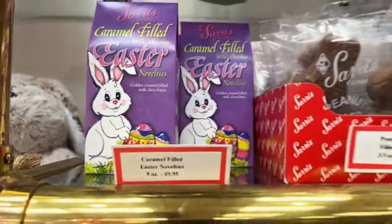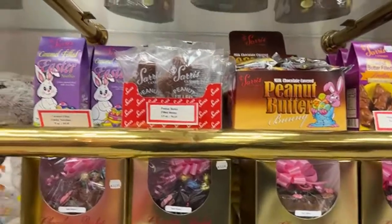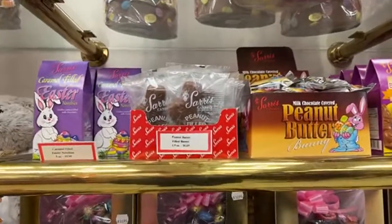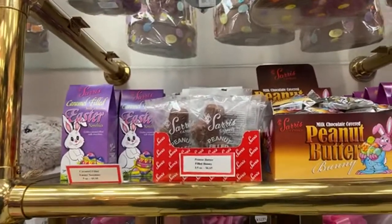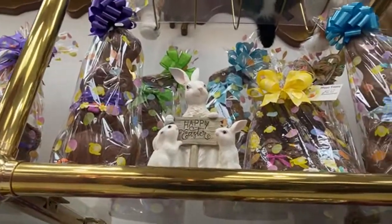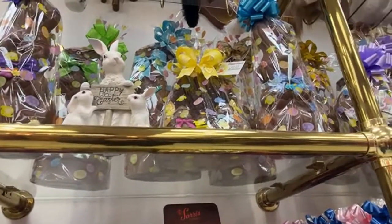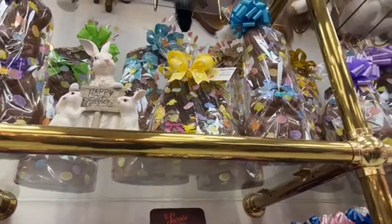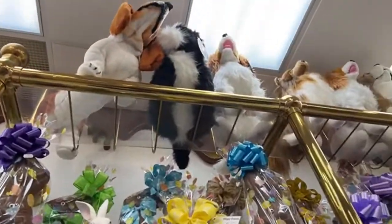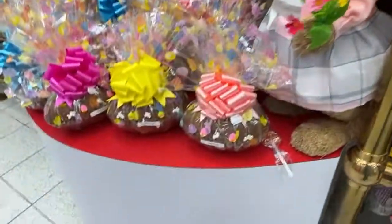They do have an ice cream parlor and I'll walk over that way. These are some of the bigger solid bunnies, and they do sell a lot of plush too. This here is a bash egg — you can buy it and it comes with a little hammer and you bash it open.